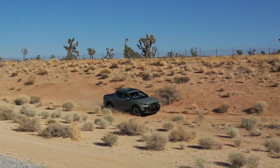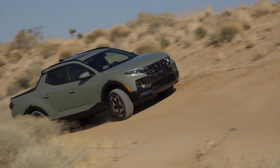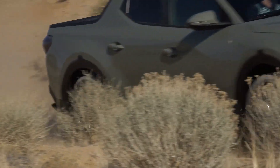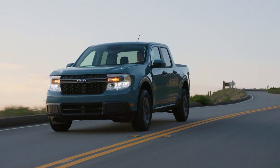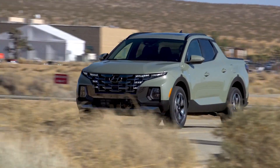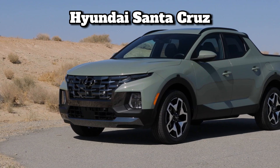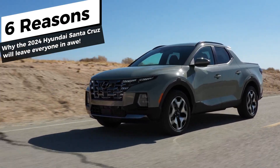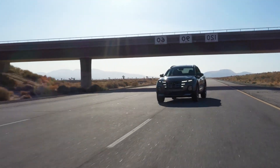Rev those engines and tighten your seatbelts, folks. This is your ultimate pit stop, Piston Pundit, bringing you the juiciest tidbits from the automobile universe. Ever felt like the Hyundai Santa Cruz has been unfairly shadowed by the Maverick? Well, we're here to crank that perception around. Stay on the road with us as we dig deep into the 2024 Hyundai Santa Cruz and see if it truly has what it takes to leave everyone in awe. And hey, if you're as revved up about vehicles as we are, hit that subscribe button for the latest automotive insights and reviews.